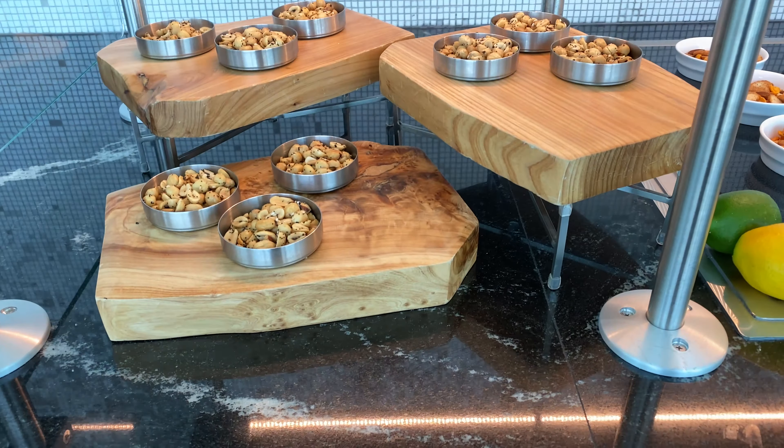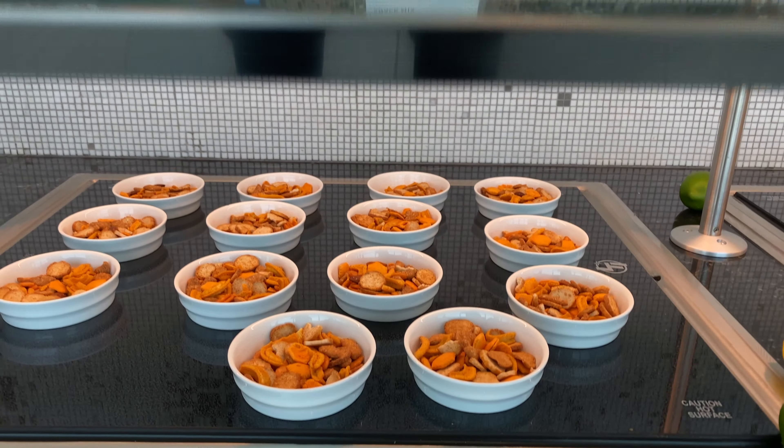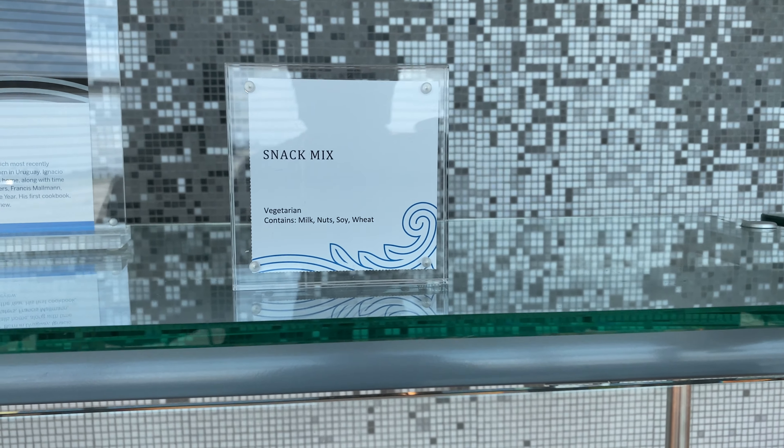Welcome back to the channel. Today, I just wanted to give you guys a quick update on the food and beverage at the American Express Centurion Lounge at JFK.